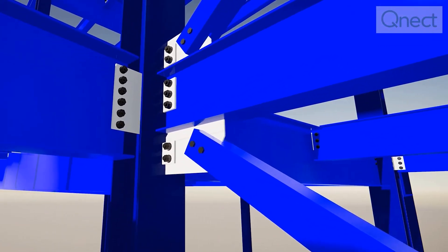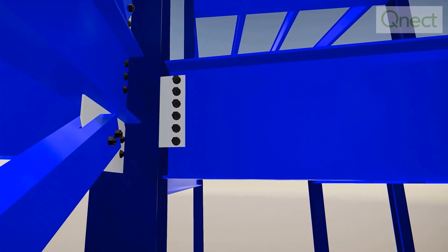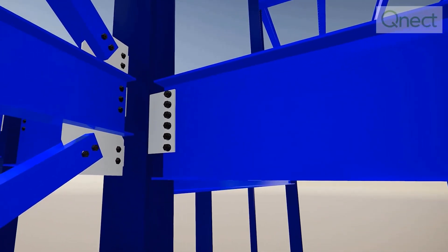QNECT can help with the whole process of delivering early connected models by allowing the design team to put together a three-dimensional model with all the information needed to do a full, accurate bid. When we use QNECT, they're able to run hundreds of different scenarios so we can optimize the connection from plate size to weld size to bolts. It helps us turn around tight designs in a short amount of time.